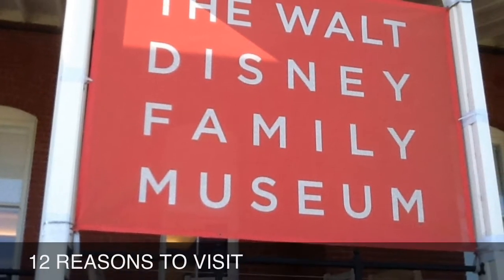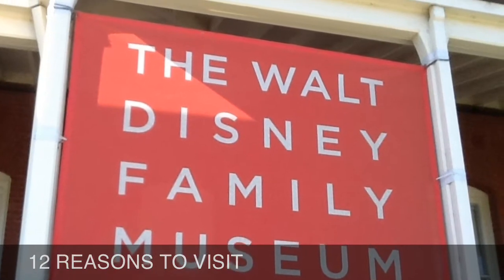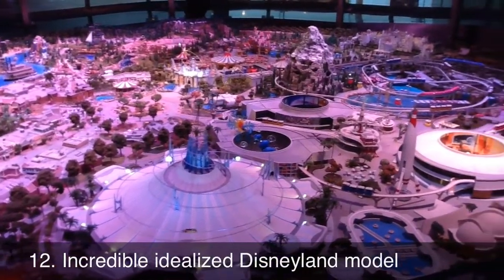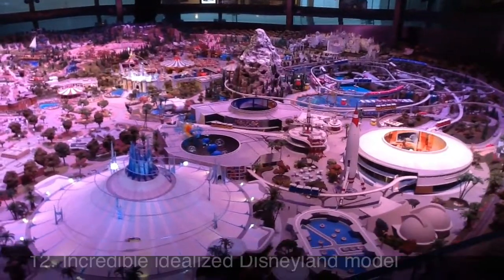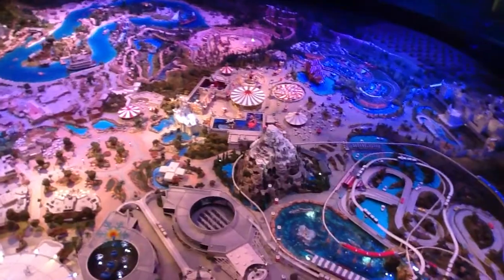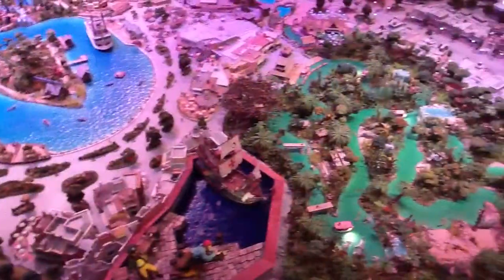Here are 12 reasons why you should visit the Walt Disney Family Museum in San Francisco. One of the most incredible components of the museum is this idealized model of Disneyland, depicting many of the beloved attractions of past and present. You'll want to spend hours just looking at each detail.